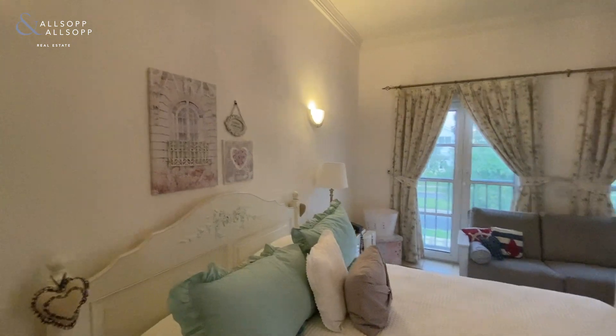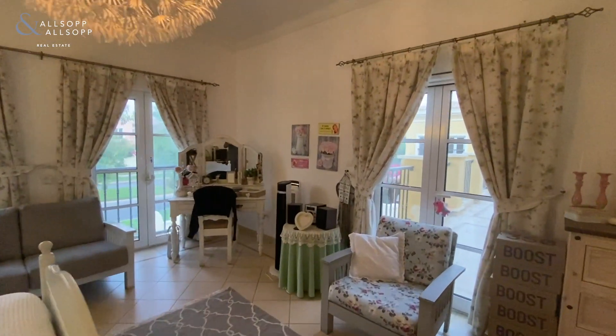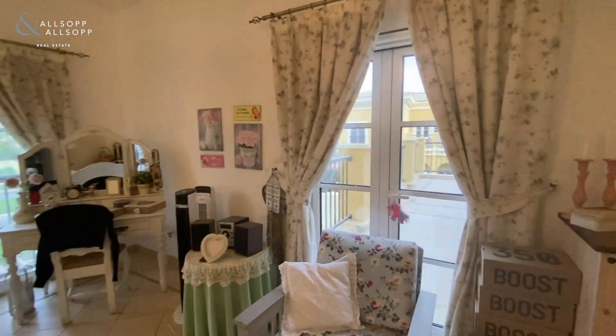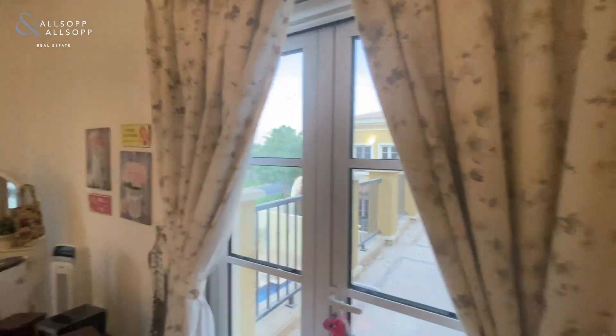As we're walking through this villa it is very highly maintained and well looked after by the current occupier. You also have access to a balcony which overlooks the rear garden and the private pool.